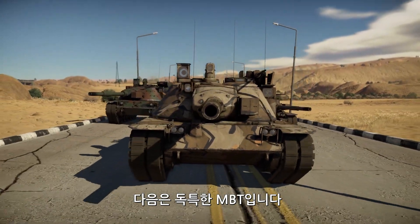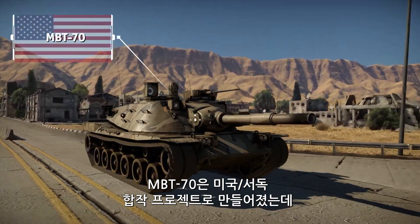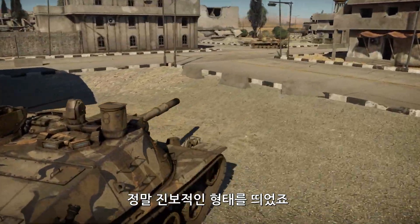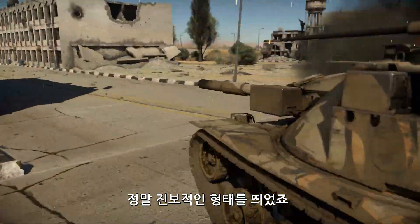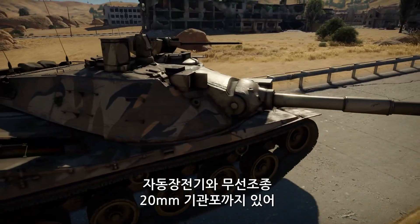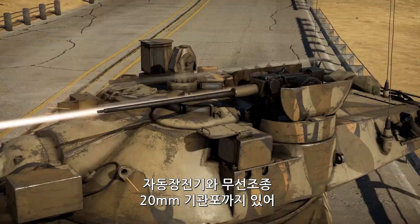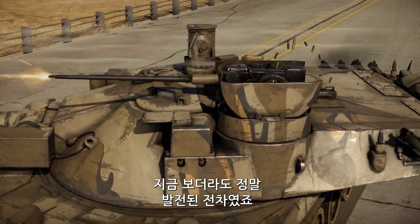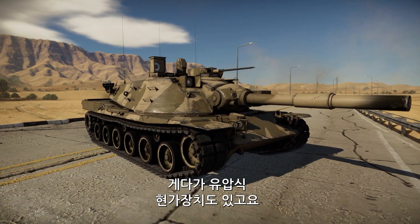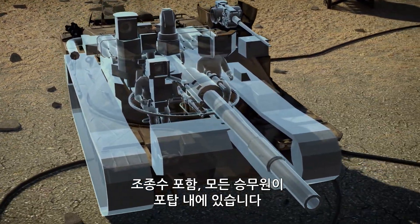Next up are the most unusual MBTs. The MBT-70 was a tank designed as part of an American–West German joint project, and it's one of the most forward-looking vehicles of its class. With its fancy 152mm gun-launcher equipped with an autoloader and a remote-controlled 20mm autocannon, it looks pretty modern even by contemporary standards — and that's without even mentioning the fact that it featured hydropneumatic suspension and housed all crew members, including the driver, in a well-protected armored capsule.